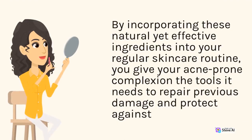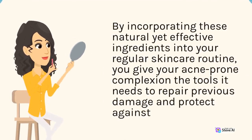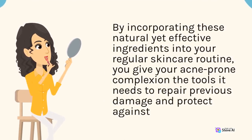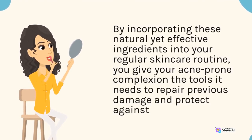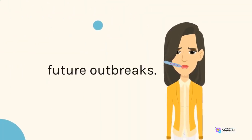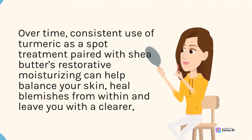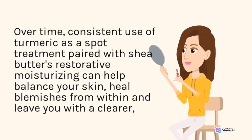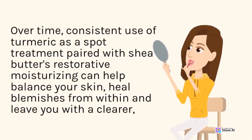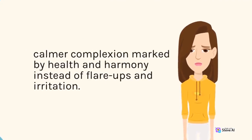By incorporating these natural yet effective ingredients into your regular skin care routine, you give your acne-prone complexion the tools it needs to repair previous damage and protect against future outbreaks. Over time, consistent use of turmeric as a spot treatment paired with shea butter's restorative moisturizing can help balance your skin, heal blemishes from within, and leave you with a clearer, calmer complexion marked by health and harmony instead of flare-ups and irritation.